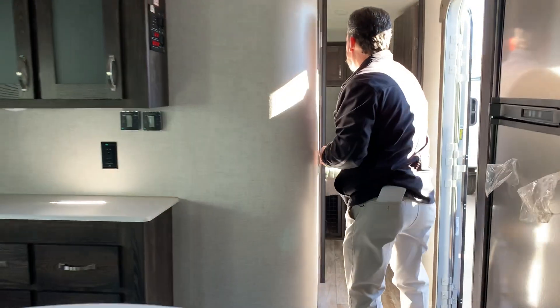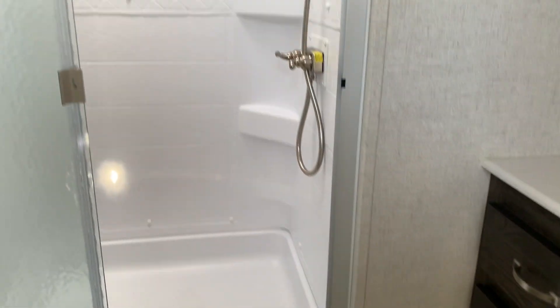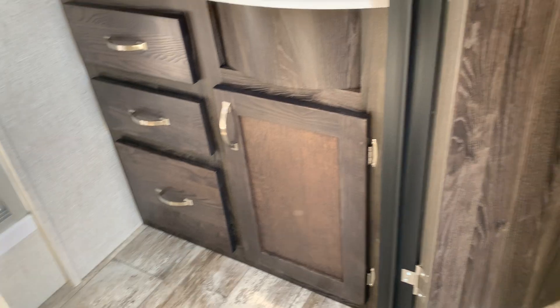Going up to the master bedroom, we're going to have the bathroom which gives us a 42-inch shower along with a huge skylight above it all, so if you're taller you don't have to be concerned. Lots of great leg room in front of the toilet, and it is a porcelain toilet as well. Medicine cabinet is built in and it's a very large one too.